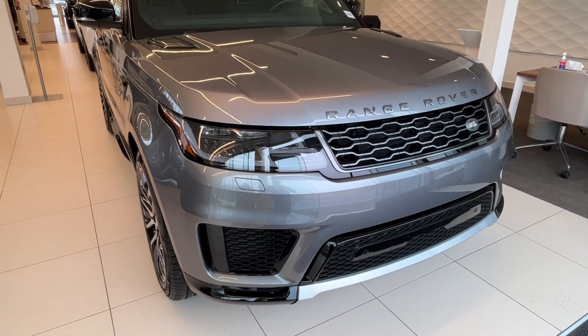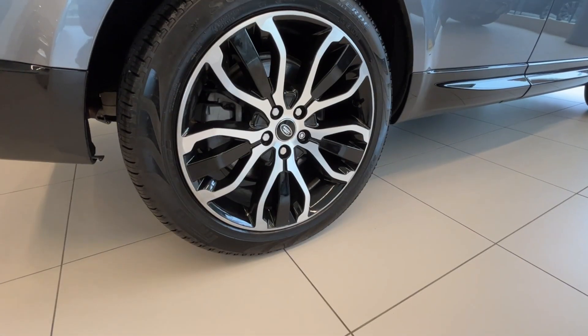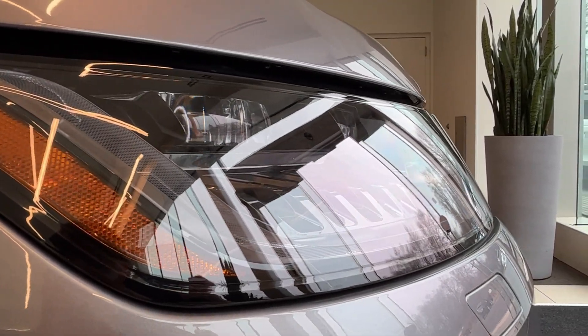This vehicle is in our Iager Gray exterior with a black contrast roof, dark Atlas grille and lettering, 21-inch wheels with gloss black diamond-turned finish, gray ionized brake calipers, and premium LED headlights with signature Dayton running lights.